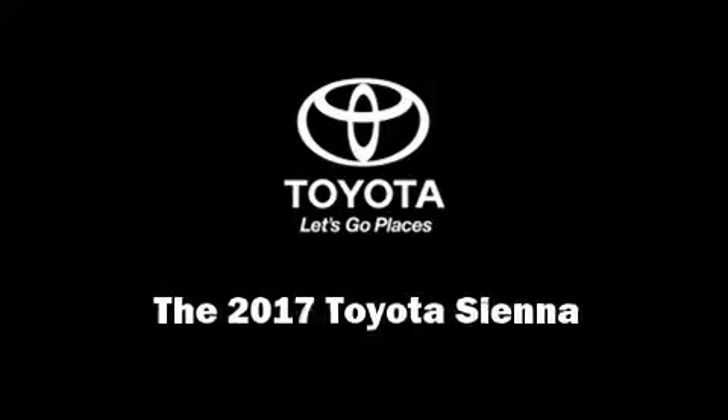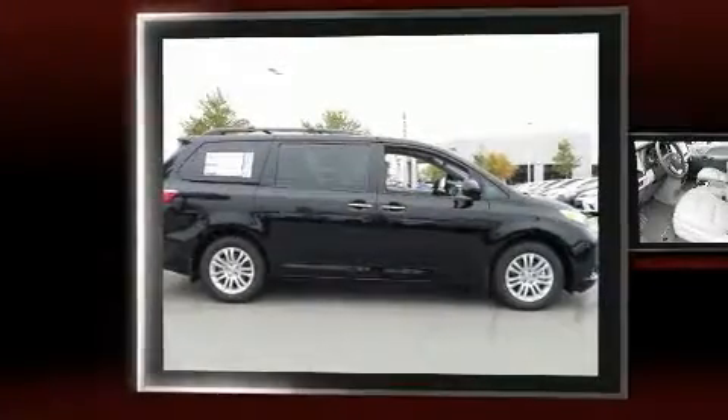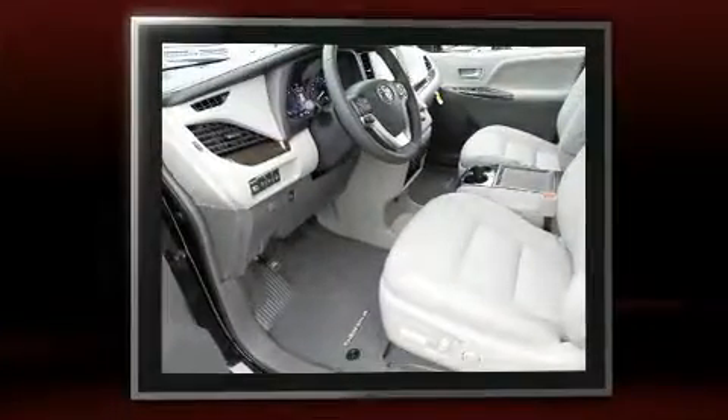Outstanding design defines the 2017 Toyota Sienna. This eight-passenger van offers the latest in technological innovation and style.